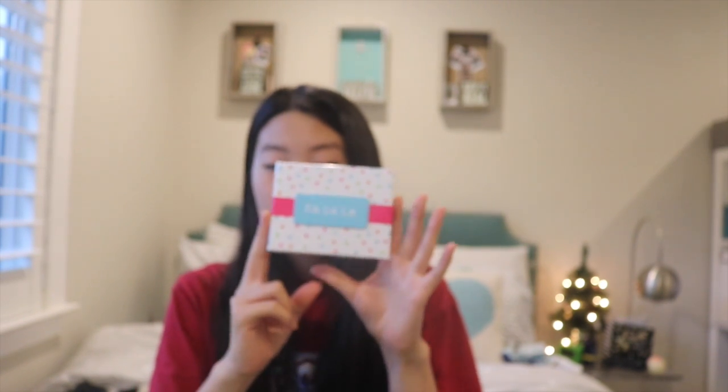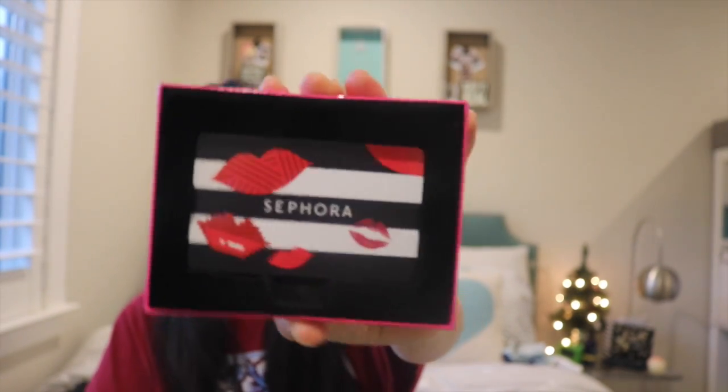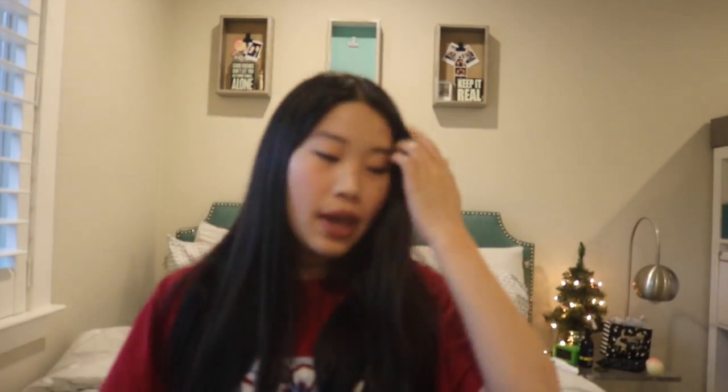I have some more clothes but I left them in the closet because I filmed this already and didn't like how it turned out. The next thing I got was from my cousins — they gave me a really nice gift card to Sephora. Thank you so much, I really appreciate it and I love them.